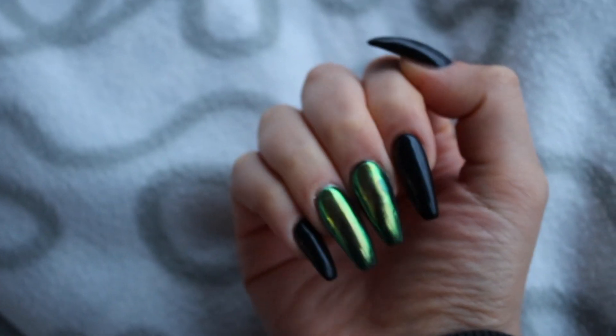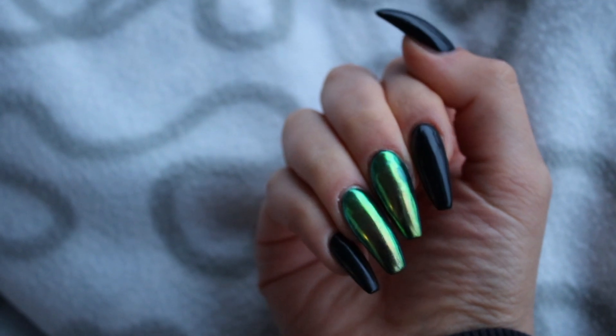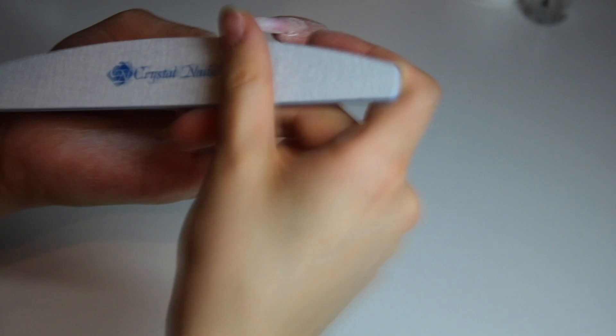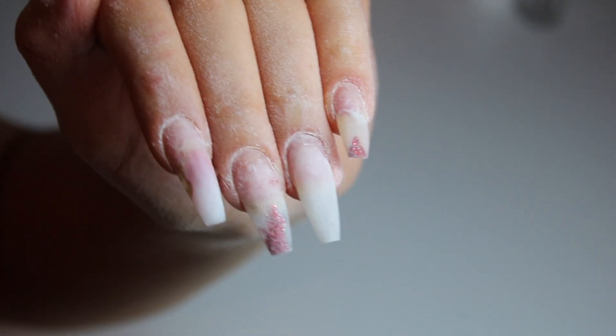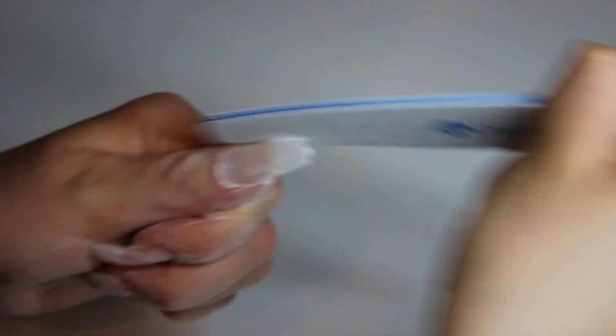Hello everyone and welcome back to my channel. Today's video is a comparison video — I'm going to do my nails where one hand will be built up with products from Crystal Nails and the other hand with products from Andt. I usually use Andt products but wanted to try a different brand. Crystal Nails is a lot more expensive than Andt, so I wanted to see if there's actually any difference in the product, if the nails stay on longer, or if there's more lifting with the Andt products after a few weeks.